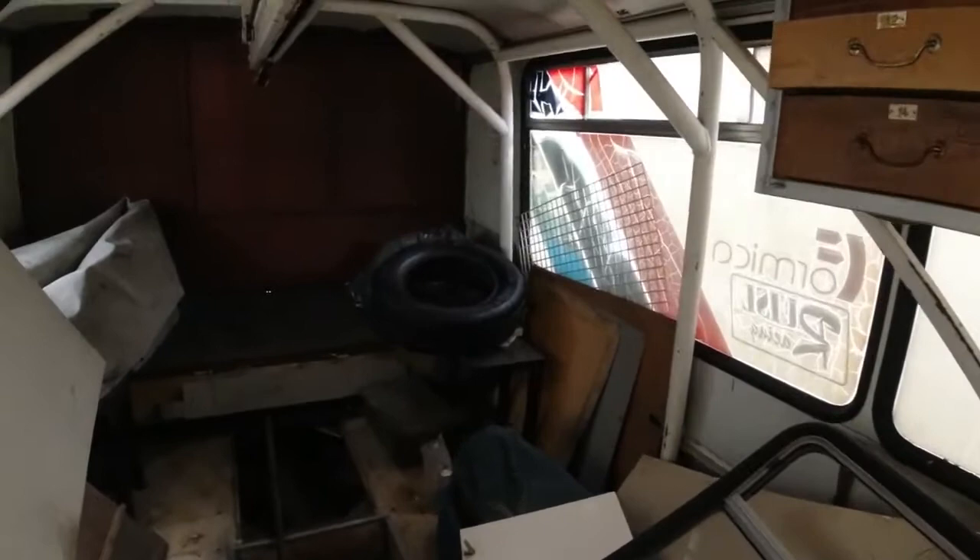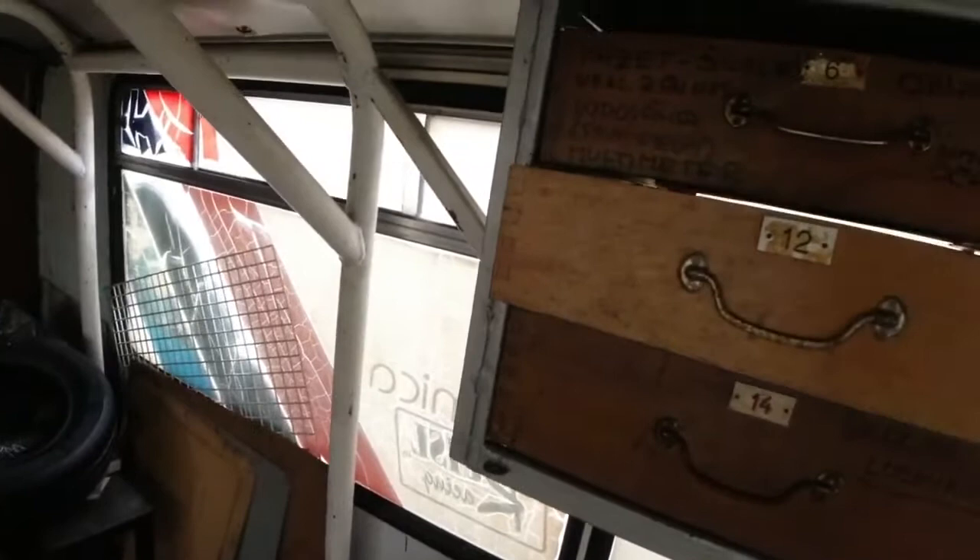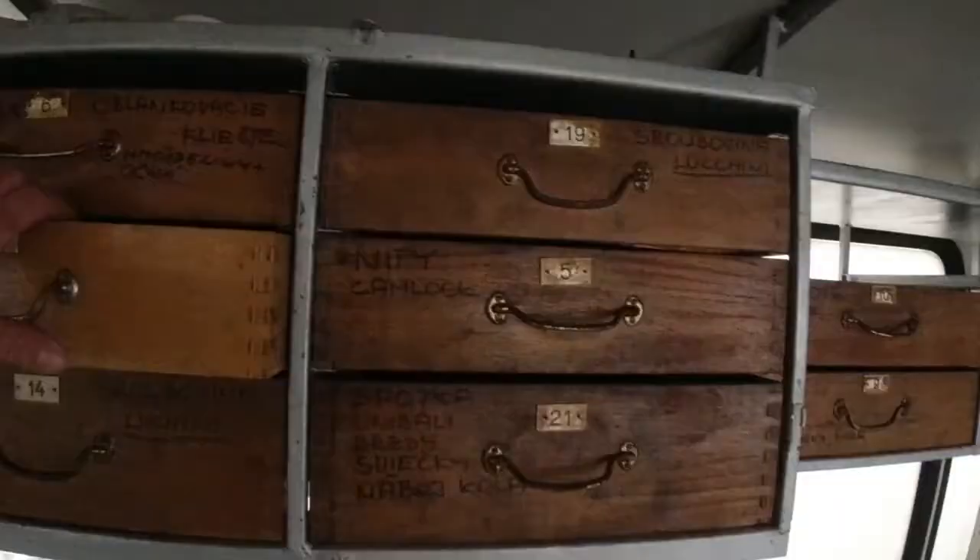The door is open, so I'll show you the back first. The whole back is reinforced with a steel frame. There are some unnecessary things left and wooden drawers with tools. There are still some things here — we don't want to pull it all out.